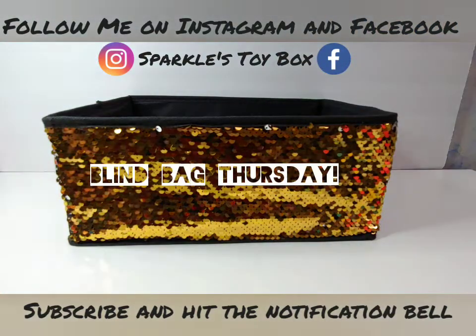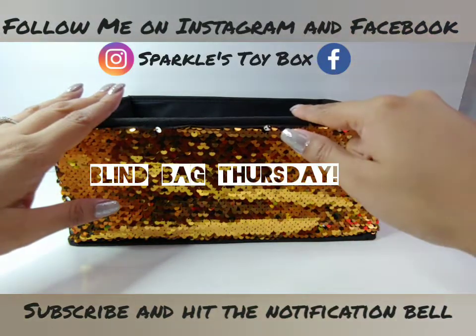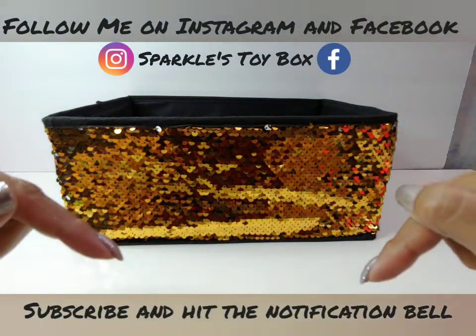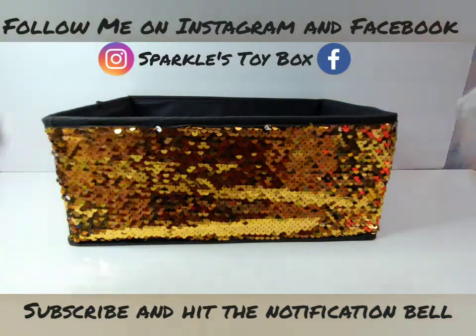Hello Sparkle Friends and welcome back to my channel! Today is Blind Bag Thursday — the day when I go into my sparkly box and pick out two blind bags or boxes to open. Before I get started, please hit the subscribe button, hit the notification bell, and follow me on Instagram and Facebook at Sparkles Toy Box.